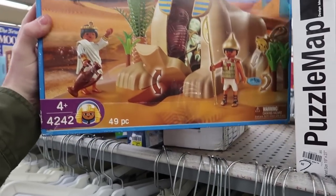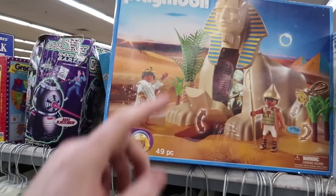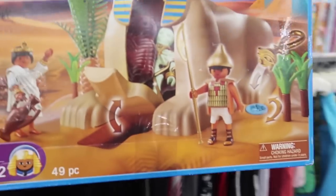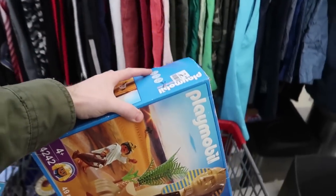Some Playmobil stuff could be pretty good. I doubt all the pieces might be in here but this could be interesting - I could cut it open and take a look. It's only $2.99, pretty cheap. I think you can't really lose for three bucks if the figures are in there, so we'll stick it in the cart without even looking it up.